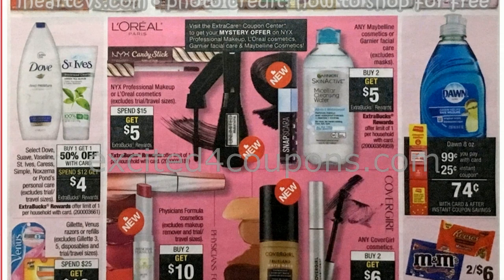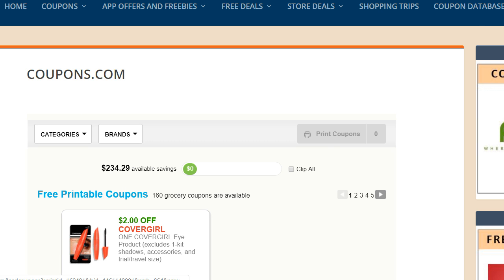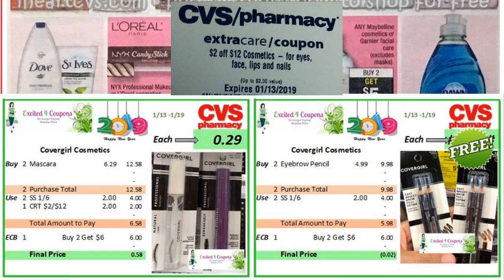CoverGirl is going to be buy 2, get $6 in ECB. So you could go to my site or coupons.com — once you select coupons on the brand section, you'll click CoverGirl and you will see printable coupons in case you don't have any. Here are two different deal ideas. If you want to get the mascara, you could buy two for $6.29, use those coupons from SmartSource 1/6 or printables. If you have a CRT deducting $2 off $12 for cosmetics, you could use it as well, bringing your total to $6.58, and you get back $6 ECB, making it $0.29 each. Or if you just want free items, another idea is buy the eyebrow pencil for $9.98, use those two printable coupons, pay $5.98, get back $6 ECB, making it free.